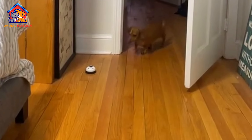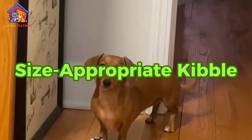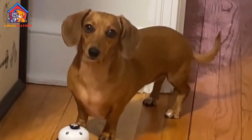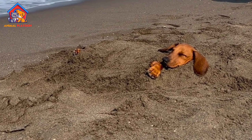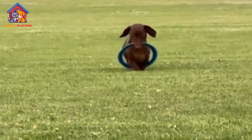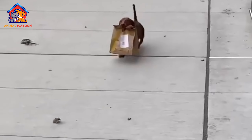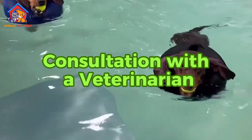Essential vitamins and minerals are vital for supporting your small dog's overall health, including immune function, bone health, and cognitive development. Look for dog foods formulated to meet the nutritional needs of small breed dogs, containing essential vitamins like vitamin E and vitamin C, and minerals like calcium and phosphorus. These nutrients help maintain strong bones, teeth, and a healthy immune system.